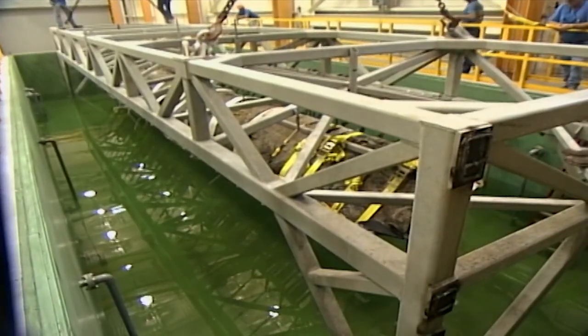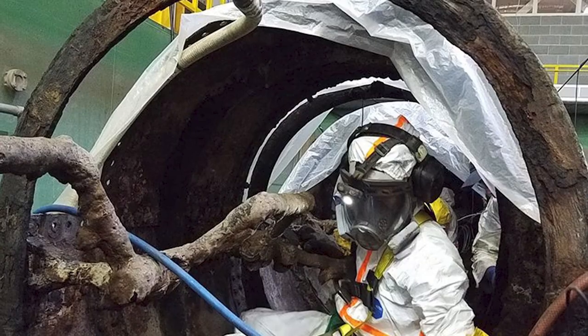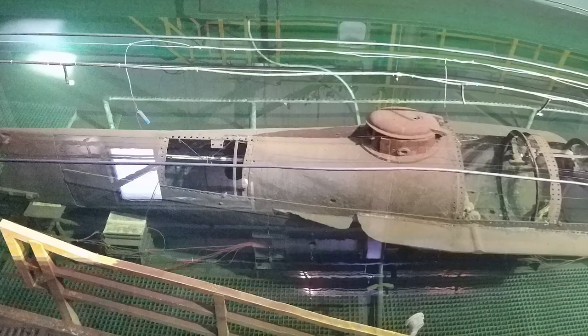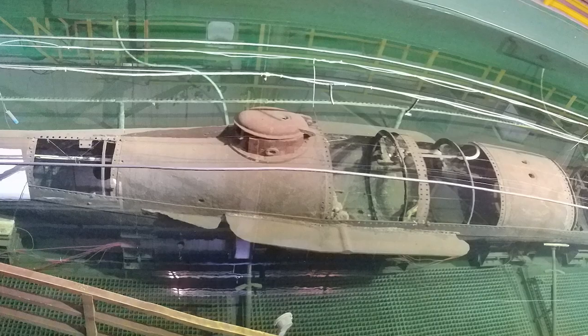Now resting in a 75,000-gallon tank, the Hunley is again making history as she undergoes a high-tech excavation and conservation process. The salts that penetrated the Hunley's iron skin while it sat on the ocean floor for more than a century are like poison and could cause it to rust and crumble if not removed. The sub now soaks in a chemical conservation bath that is slowly pulling the salts out, so this historical treasure survives.